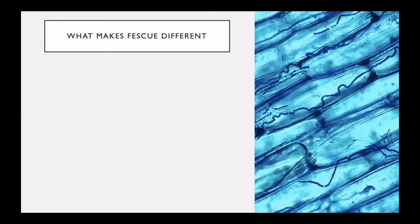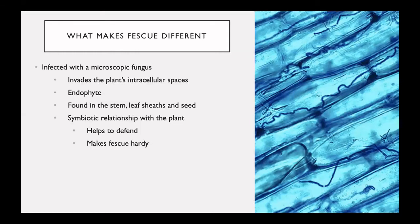But what makes fescue different and so durable? Tall fescue is infected with a microscopic fungus that invades the plant's intercellular spaces. This is referred to as an endophyte. It is found in the stem, leaf sheath, and seed of the plant. As you can see from our picture here on the right, the endophyte is embedded within the cell walls of the plant. This is a symbiotic relationship between the plant and the endophyte. The endophyte helps to defend the plant from things such as drought conditions and pests, making the fescue plant extremely hardy and durable.